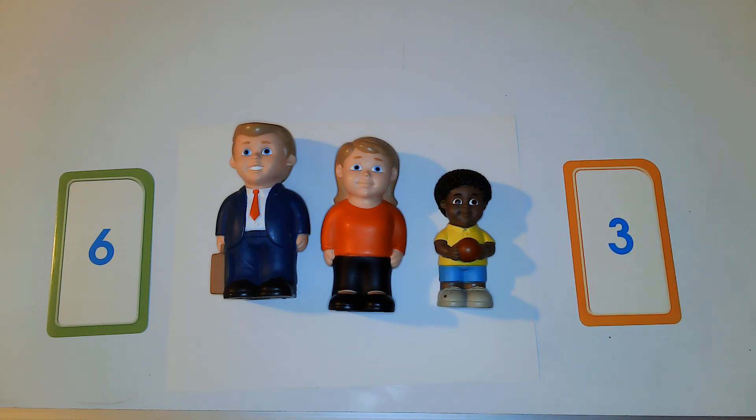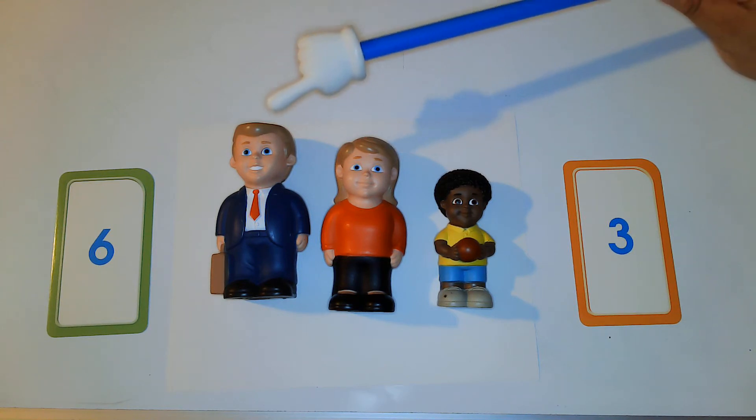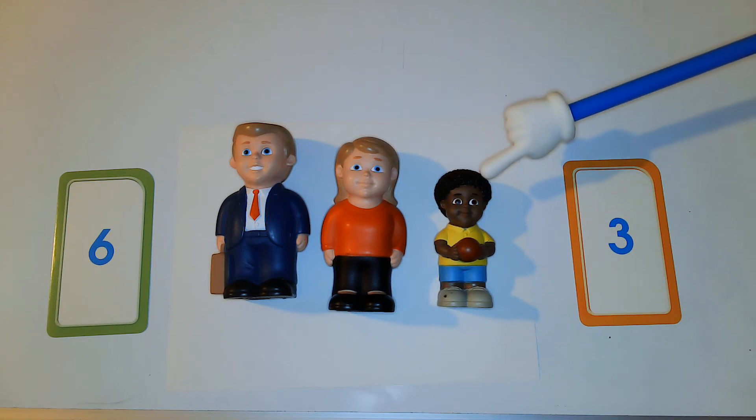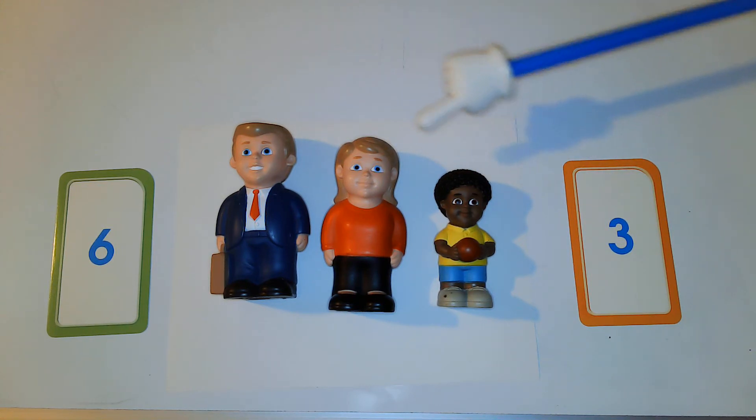So the first thing we're going to do is count our people. Can you help me count? Help me count — one, two, three. So we have three people right here.